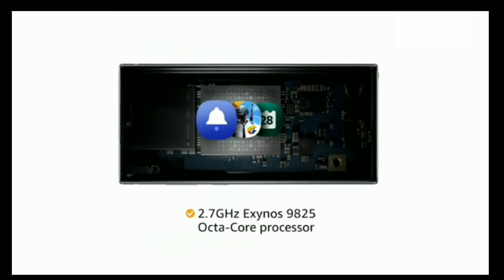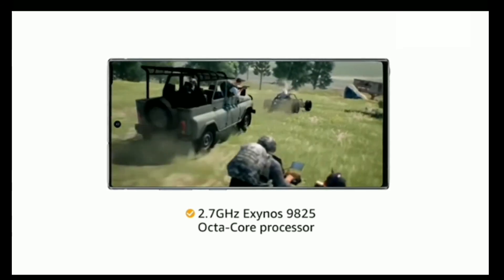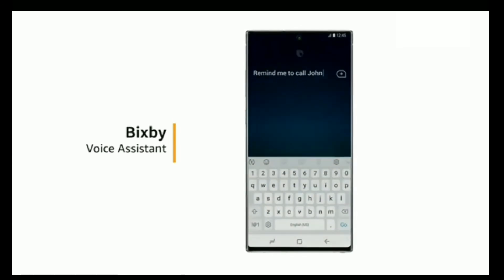The 2.7GHz Exynos 9825 Octa-Core processor provides for smooth multitasking and high-end gaming. The phone also features Bixby that helps you control your phone through voice commands.